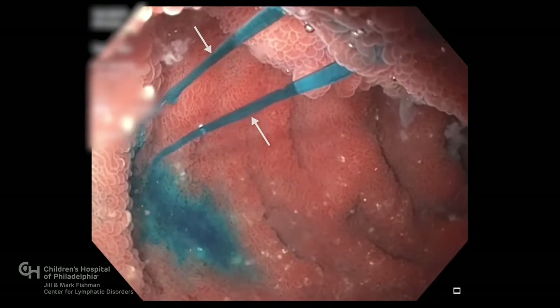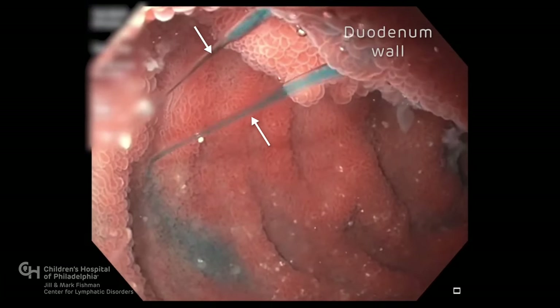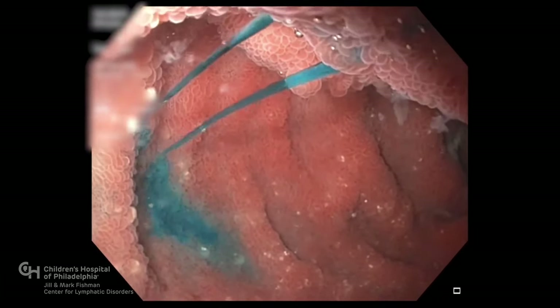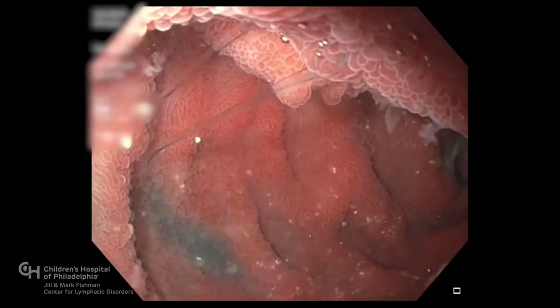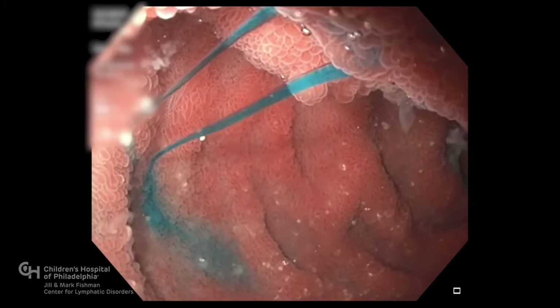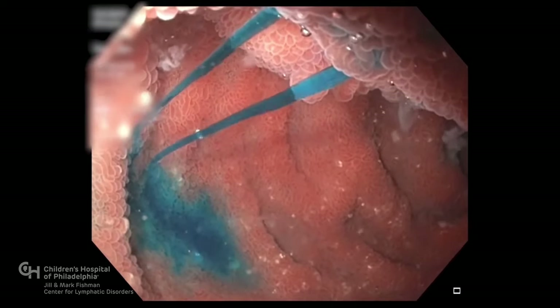Here we see two streams of lymphatic fluid spilling through the duodenum wall. When we inject blue dye into the liver's lymphatic system, the streams in the duodenum turn blue, confirming that the fluid is coming from the liver.